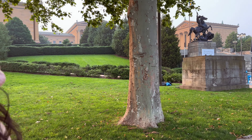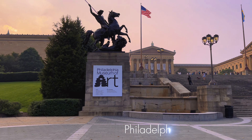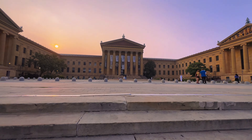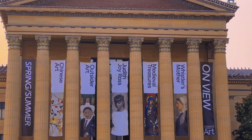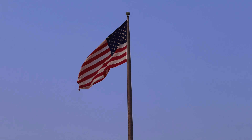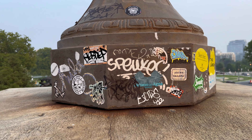Welcome to the Philadelphia Museum of Art. Let's go. All right, are you ready to walk these stairs? No. Do the Rocky. All right. All right.